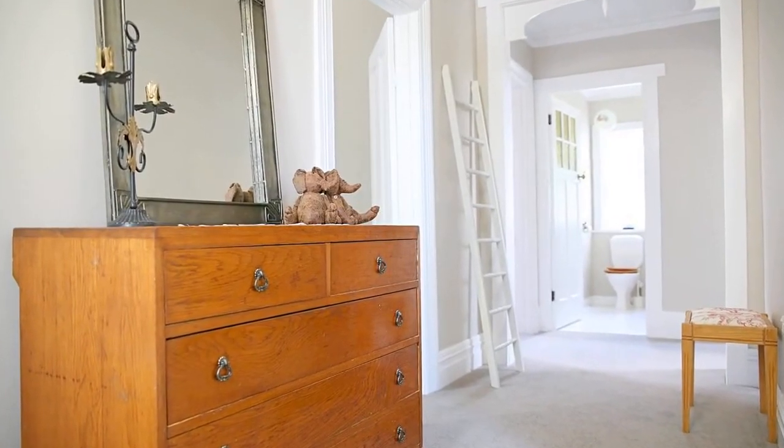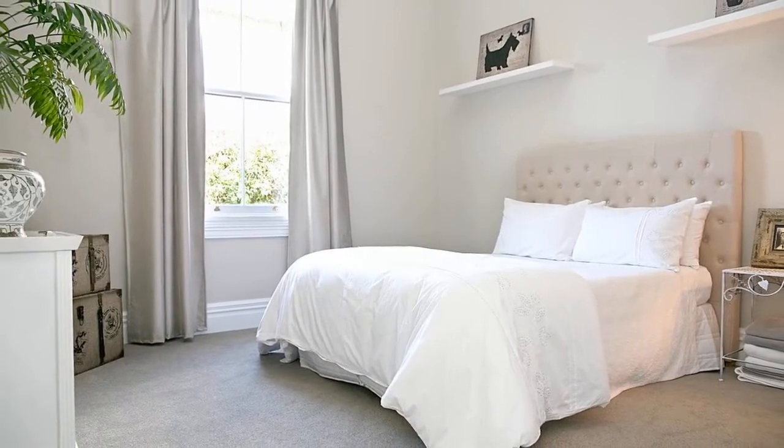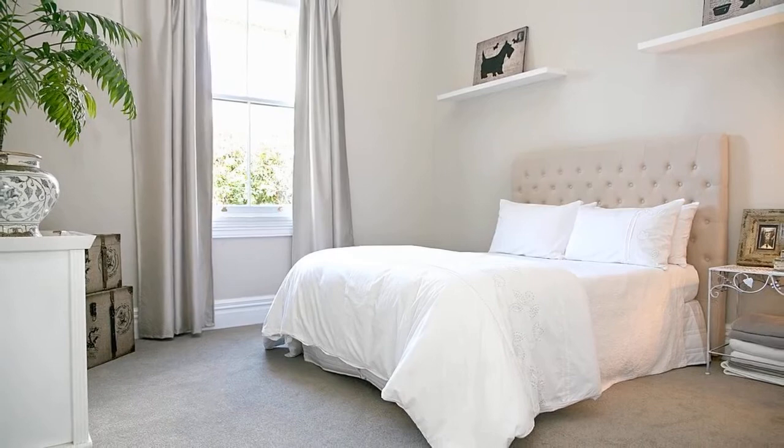Upon entry you'll be greeted by a warm and homely lounge area with thick carpets and a heat pump. Updated appliances in the kitchen makes cooking and entertaining a breeze.